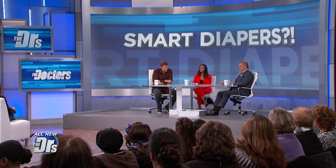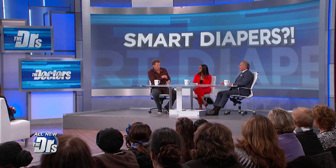25 million Americans suffer from urinary incontinence, and apparently this product is debuting soon in the U.S.